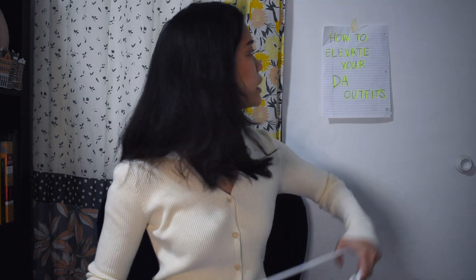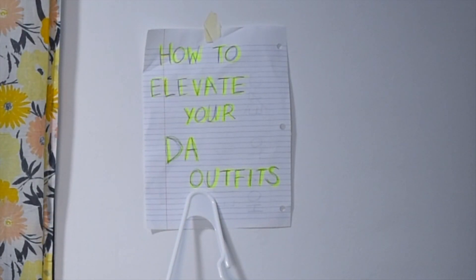So you've watched my previous video on how to build a dark academia wardrobe and gathered all your dark academia basics, but now your outfits are starting to look a little bland. I'm Professor Mariel and today I'm back for you more advanced students to teach you how to elevate your dark academia outfits.